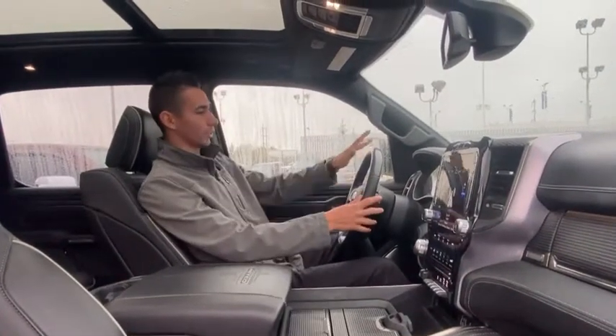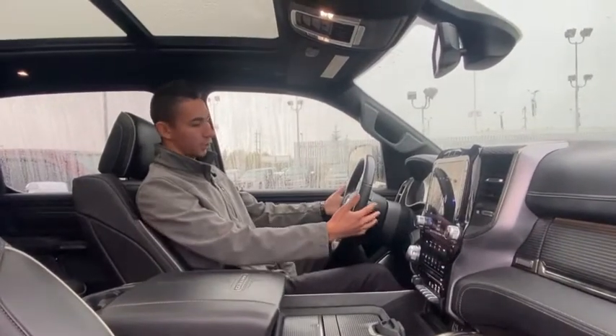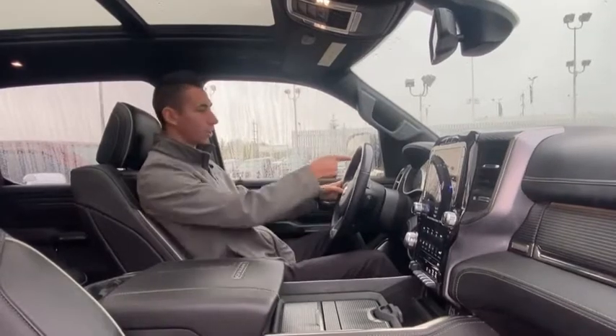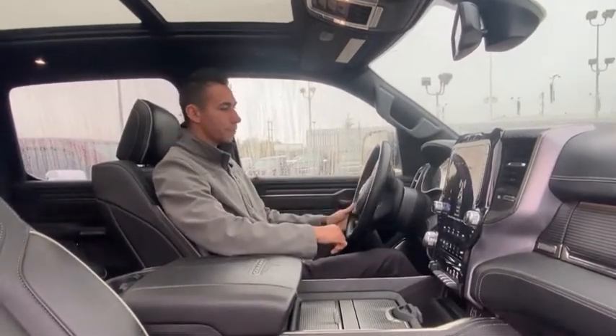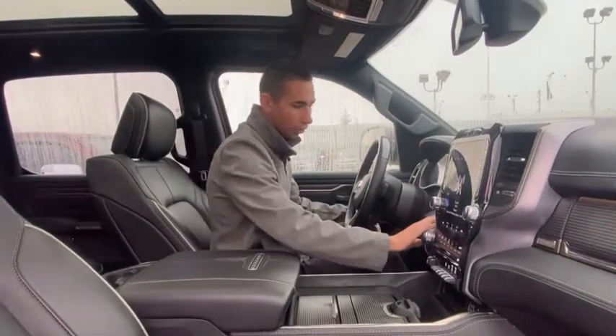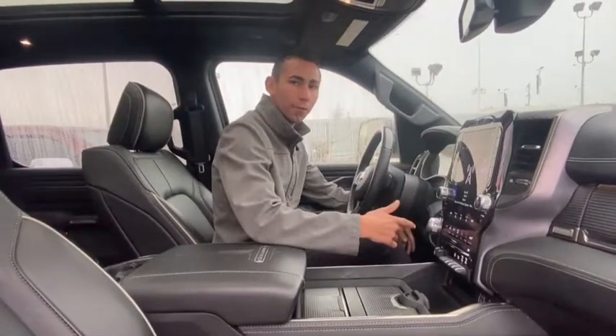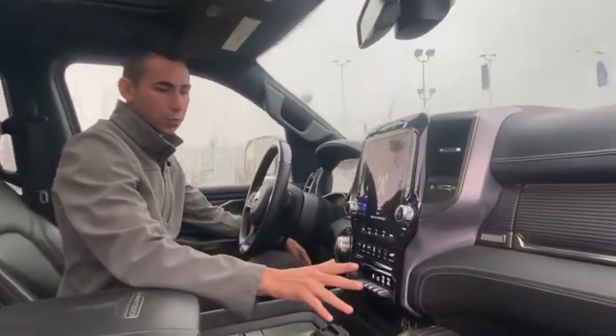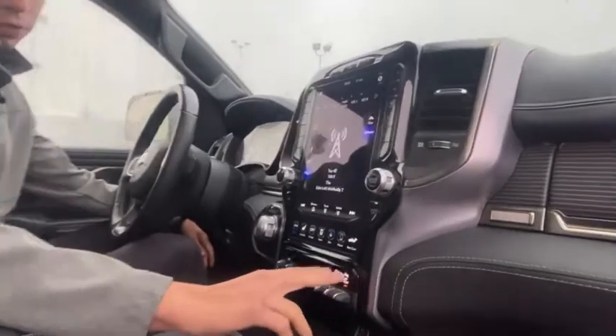Moving inside, you got the nice leather-wrapped steering wheel with nice wood grain up on top. It's got all your audio controls in the back, cruise control, voice recognition, and the toggles for the seven-inch display up on top. This truck has about 12,000 kilometers — super low. Automatic transmission, eight-speed, four-wheel drive, 4x4 high-low. You have the 12-inch screen, which is super nice, with parking sensors front and rear.